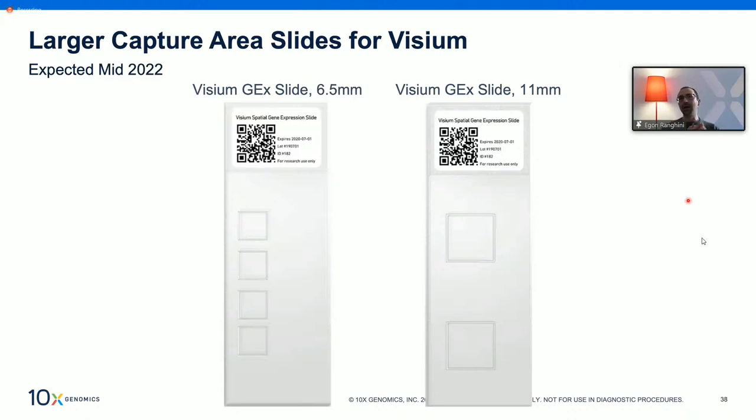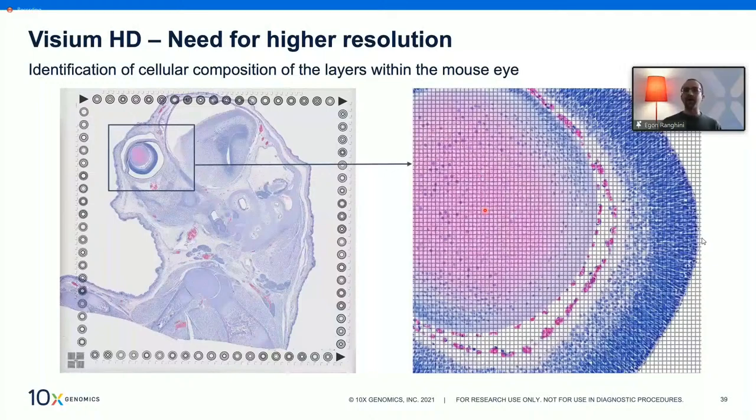There will also be a version of the gene expression slide with larger capture areas — moving from 6.5 mm square to 11 mm square — compatible with the Site Assist. Additionally, a higher-resolution version of Visium called Visium HD will be available toward the end of 2022. This will allow interrogation of tissue with single-cell resolution, with each capture unit less than 10 microns in size, compatible with both FFPE and fresh frozen tissue sections.